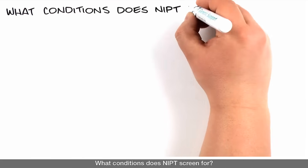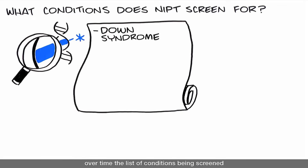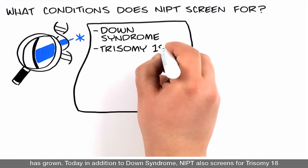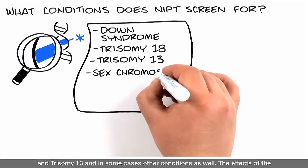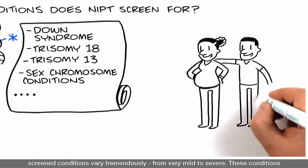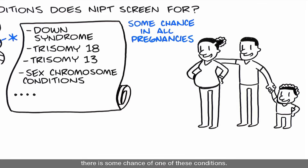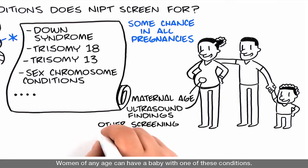What conditions does NIPT screen for? Though this testing began as a screening for Down syndrome, over time the list of conditions being screened has grown. Today, in addition to Down syndrome, NIPT also screens for Trisomy 18 and Trisomy 13, and in some cases other conditions as well. The effects of the screened conditions vary tremendously, from very mild to severe. These conditions usually do not run in families, and with every pregnancy there is some chance of one of these conditions. The chance depends on a number of factors, including the mother's age, and women of any age can have a baby with one of these conditions.